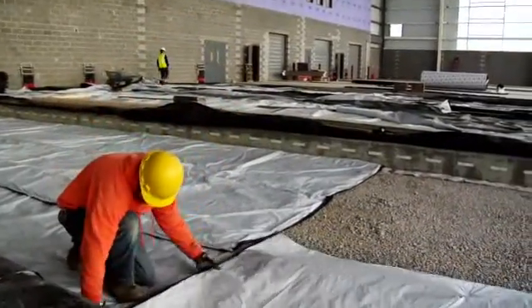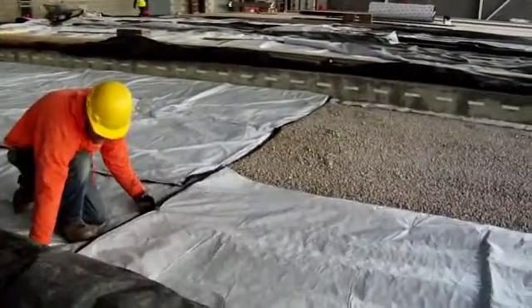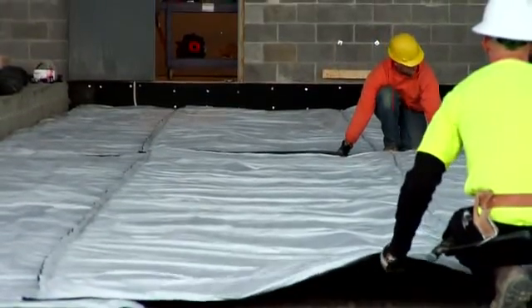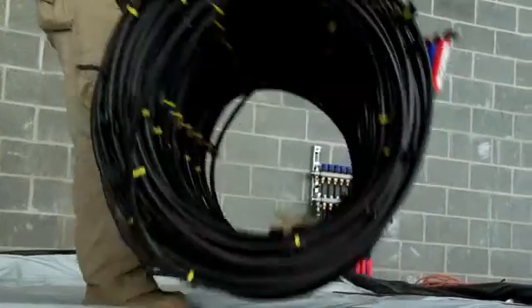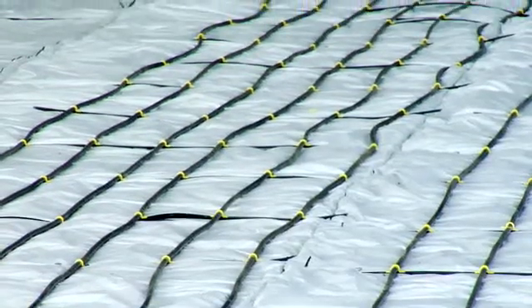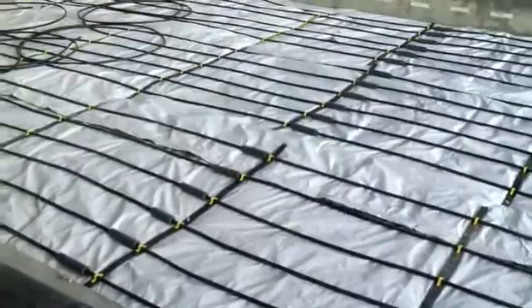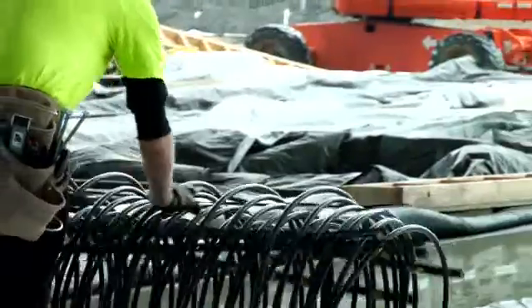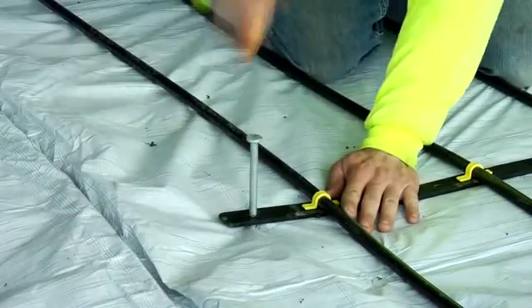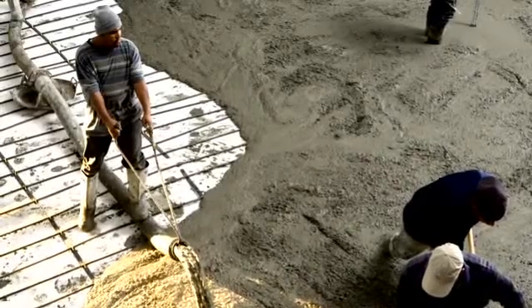Climate mat stabilizes the total expense for a project by balancing installation time with material cost. The climate mat arrives on the job site already assembled, complete with spacer clips and strips to ensure equal distribution. All the installer needs to do is unroll it, secure it to the installation surface, and pour concrete.